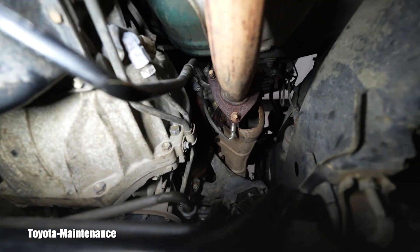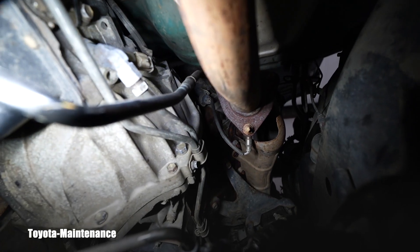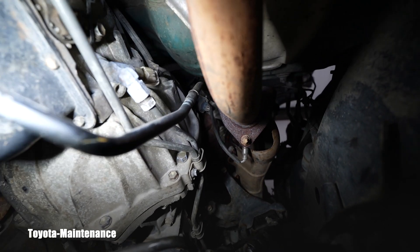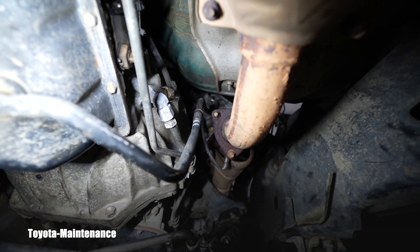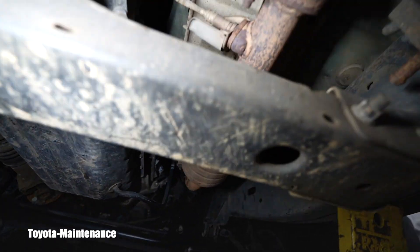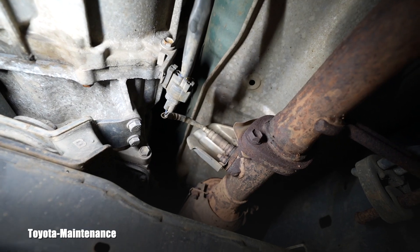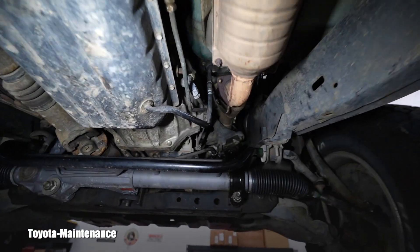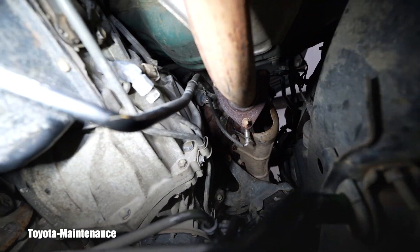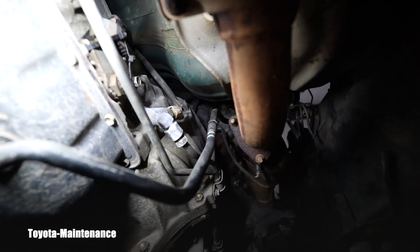Bank 2 is on the passenger side, so we look at the exhaust system on that side. Hopefully you can see that one sensor and the wiring harness going to the connector over there — that's bank 2 sensor 1, exactly what the scanner told us to look at. Bank 2 sensor 2 would be further down.